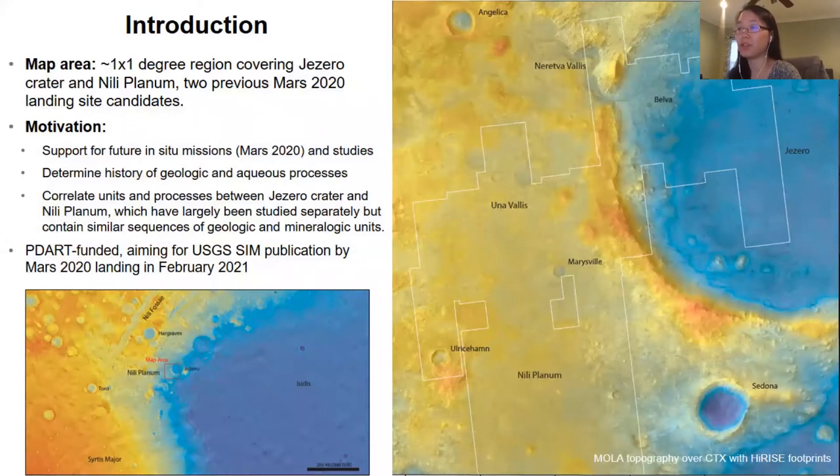We propose this as a two-year project with PDART, and we are currently working and aiming for publication by the time Mars 2020 lands in February 2021.